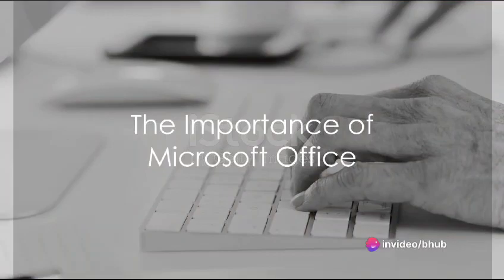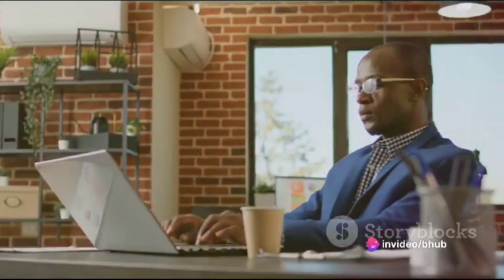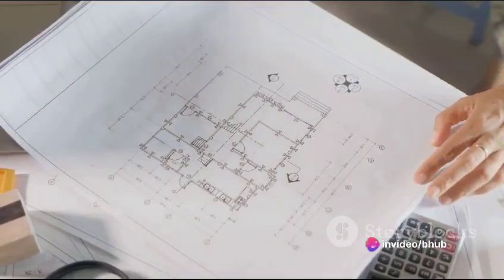You might ask, why is it important to know about Microsoft Office? The answer is simple. In today's job market, proficiency in Microsoft Office is a career advantage. It streamlines tasks, saving time and increasing efficiency. And let's not forget its universal applicability across various industries and professions.